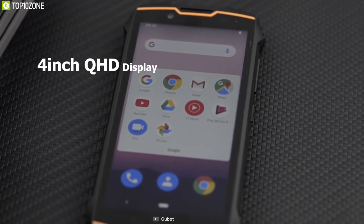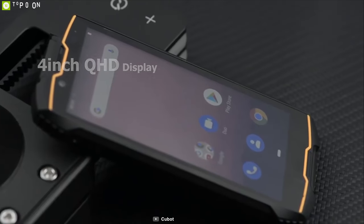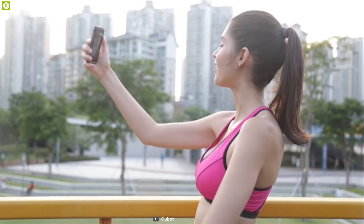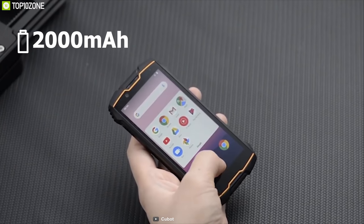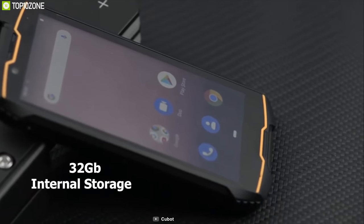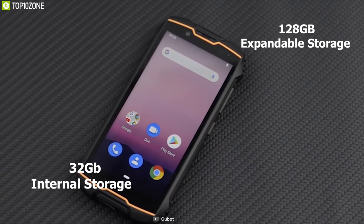It packs a compact 4-inch display and comes with a 13MP rear camera and 8MP front camera for taking excellent photos. This phone features a 2000mAh non-detachable battery for all-day use and offers up to 32GB internal storage with 128GB expandable storage.